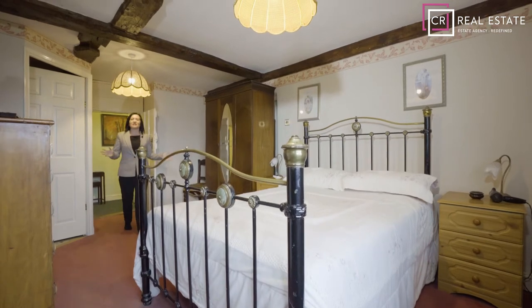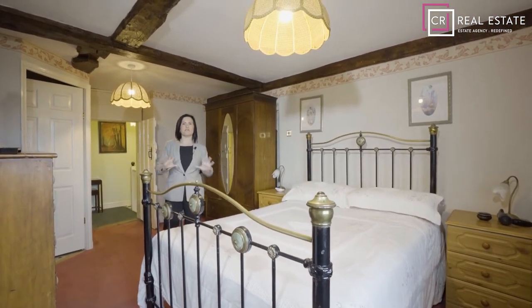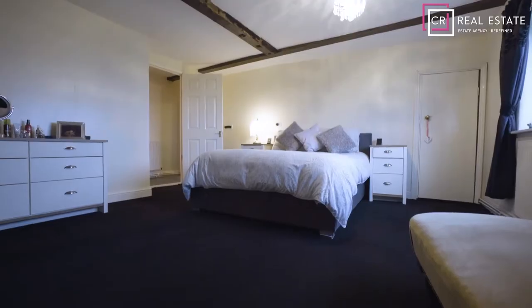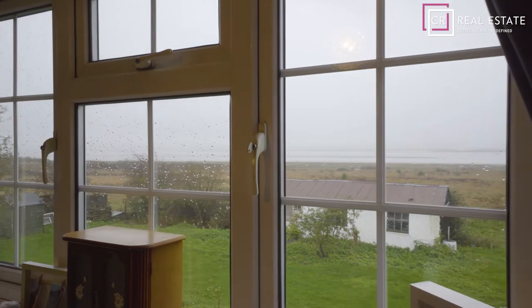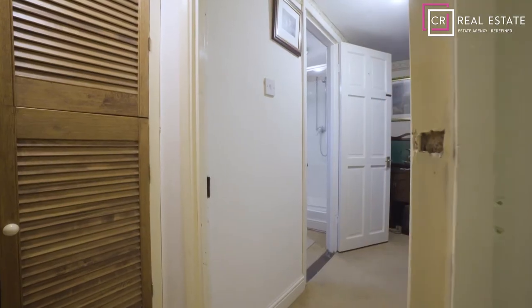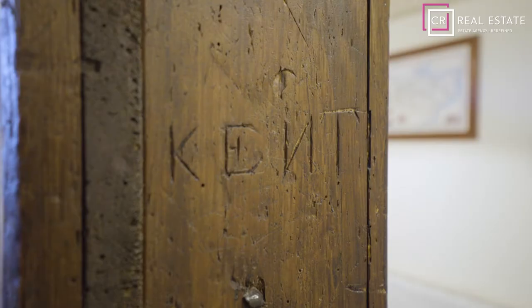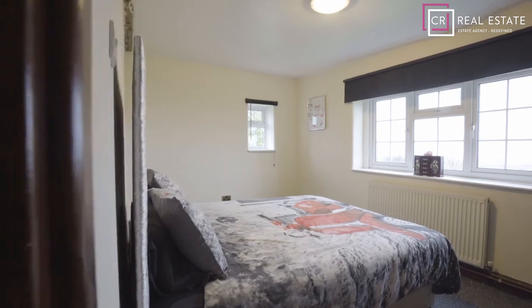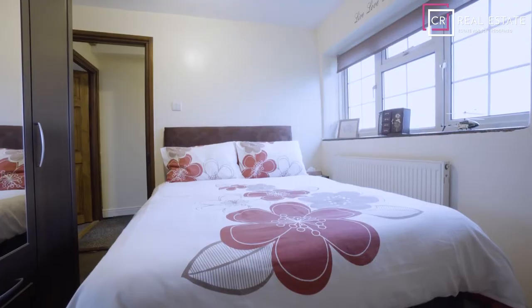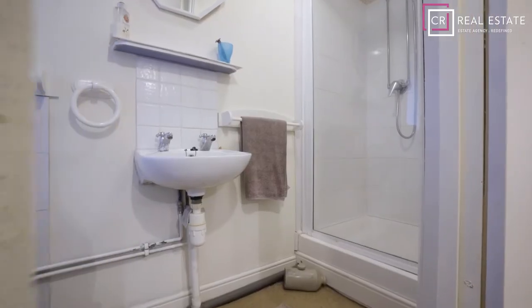The upstairs in this property is equally as impressive as the downstairs and offers five spacious bedrooms, all offering beautiful views of the surrounding areas that you will certainly never tire of. There are two further bathrooms upstairs, both en-suites.